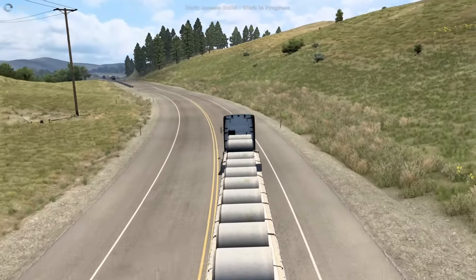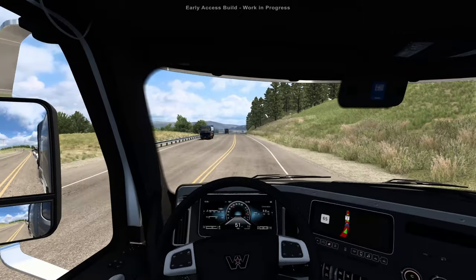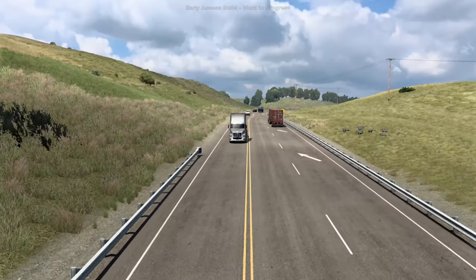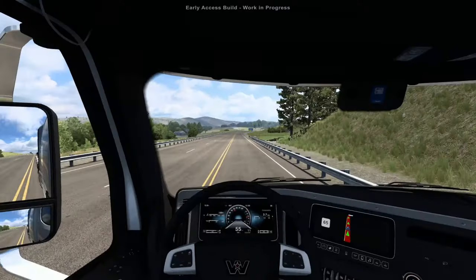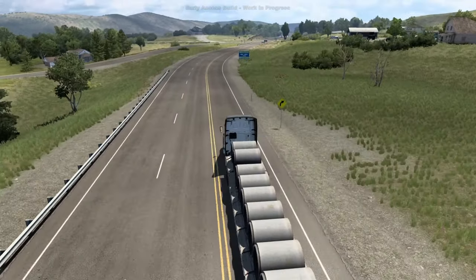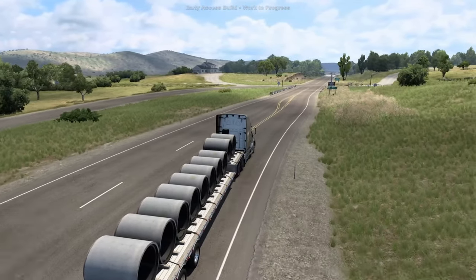These concrete tubes — they're hollow but they're reinforced with rebar, so I wouldn't imagine they're completely light. Look at this area — some would say it's pretty basic, just mountains, but that's realistic. Some areas are just kind of meadow hills — there's really not a whole lot to it, that's just the way it is.